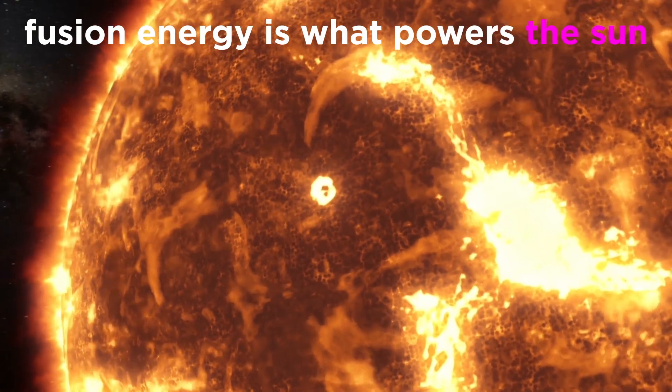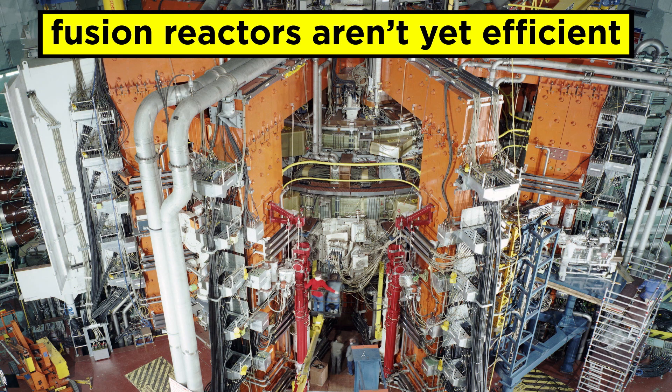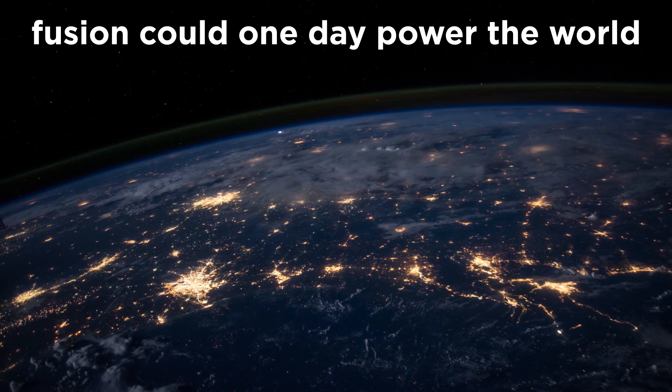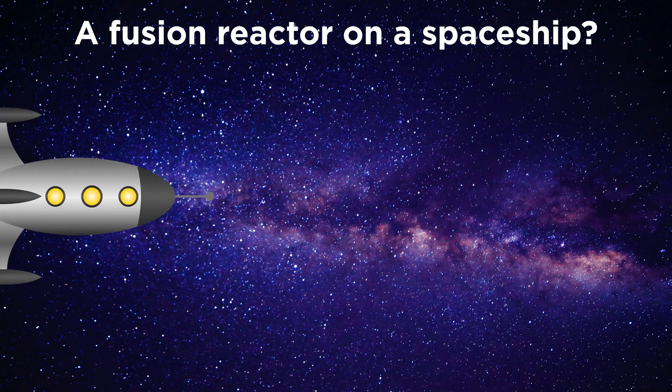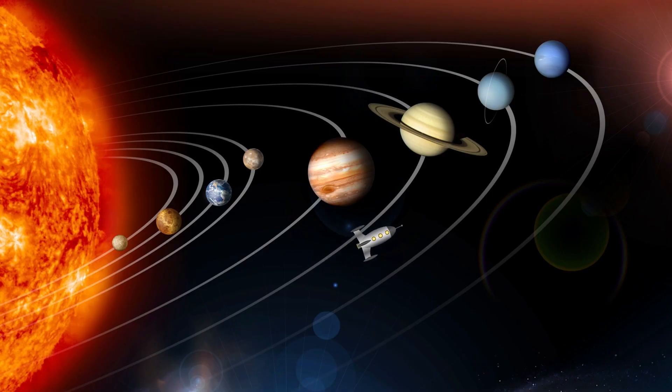Nuclear fusion is truly the energy of the sun, and although we are still trying to figure out how to get a fusion reactor to produce more energy than we put into it, it's not outrageous to think that this technology could eventually be mastered and even placed on a spacecraft. This would allow us to go through space dozens of times faster than we do now, making manned missions to the outer solar system possible.